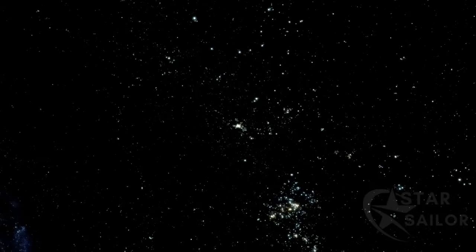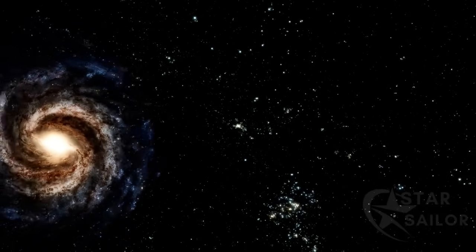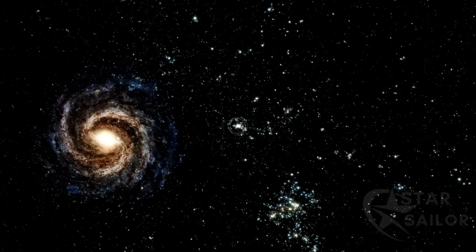Each galaxy contains millions, billions, or trillions of stars. The galaxy NGC 4889 is located 350 million light-years away from our planet. This means that light takes 350 million years to travel this distance.